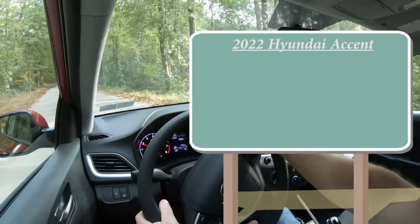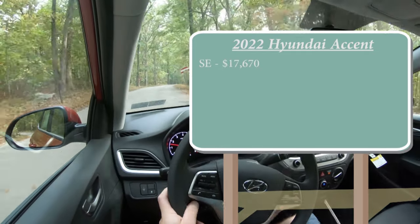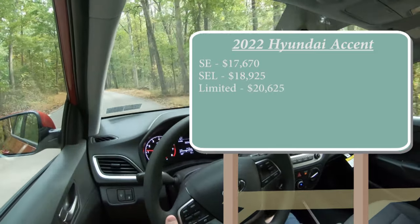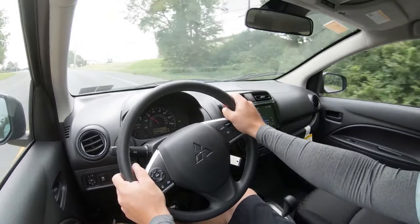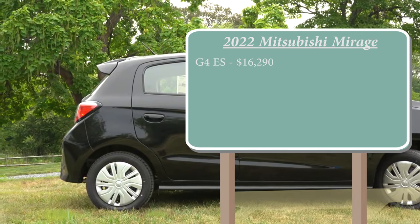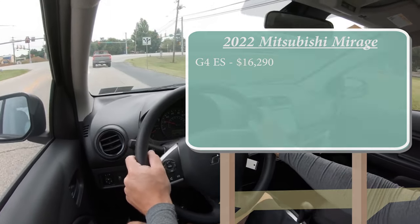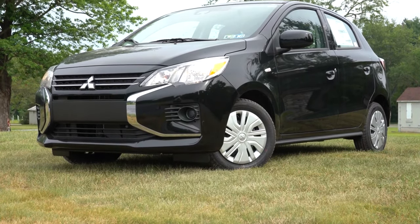To start this comparison, I'm going with price, which may be the most important factor when comparing these two very affordable subcompact cars. The Hyundai Accent is priced at $17,670 for the bottom SE trim level, including the destination charge. The Mitsubishi Mirage starts at $16,290 for the G4 ES — G4 being the sedan version, since the Mirage offers both a hatchback and sedan while the Accent only offers the sedan. The Mirage is less expensive, putting us at a score of 1 to 0 — Mirage in the lead.